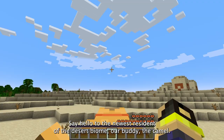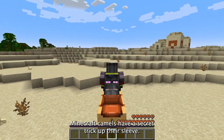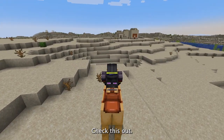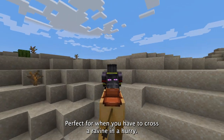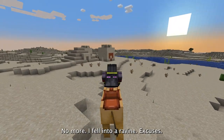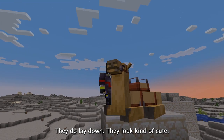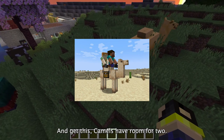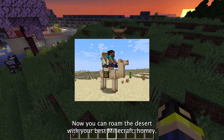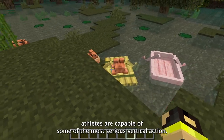As we're exploring, we see these cool dudes. Say hello to the newest resident in the desert biome — our buddy, the camel! These aren't just any ordinary camels. Minecraft camels have a secret trick up their sleeve: a really cool horizontal dash, perfect for when you have to cross a ravine in a hurry. No more 'I fell into a ravine' excuses. They do lay down and they look kind of cute. I like the camels — great addition, Mojang. And get this: camels have room for two, so you can roam the desert with your best Minecraft homie.